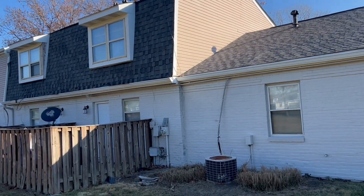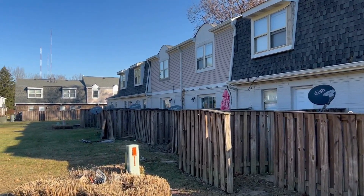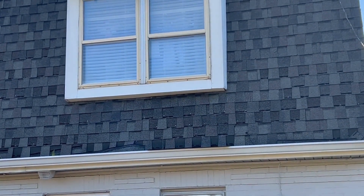Hey, this is Tom with JD Hostetter. I just wanted to take you out to a roof job we're doing today where we had some mansard roofs on some buildings where the shim shingle has come out from the roofing panel.